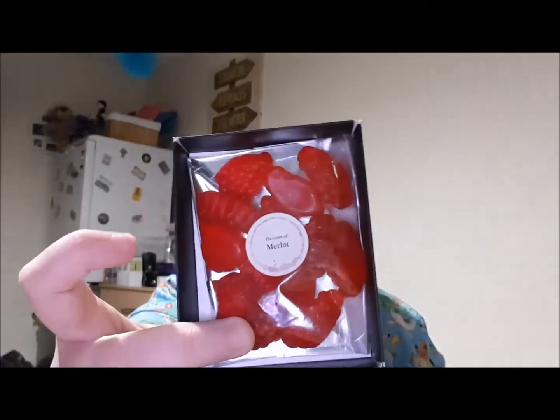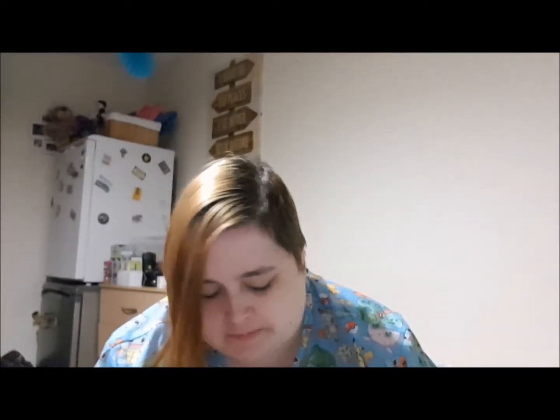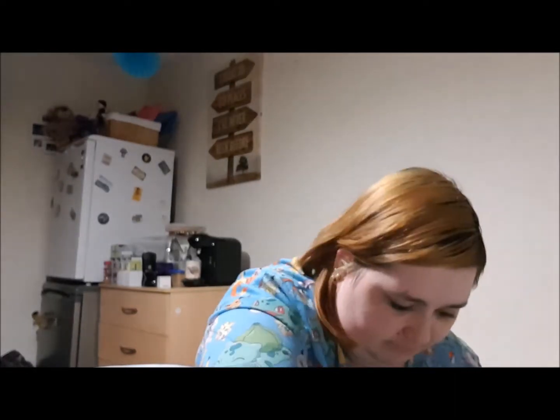Next we have Merlot — flavors of Merlot — red wine gums. Wait, these are wine gums with wine in them? Oh, these look quite good. Let's open that up and have a look. Flavors of Merlot — that is what's inside. And I think that's it guys, that is the last item in that box.